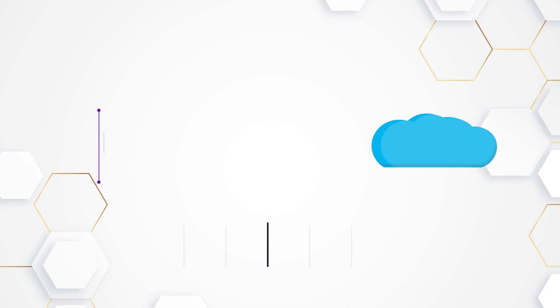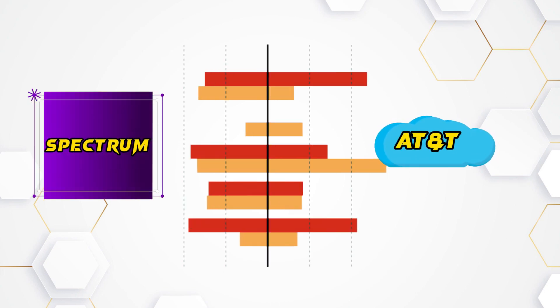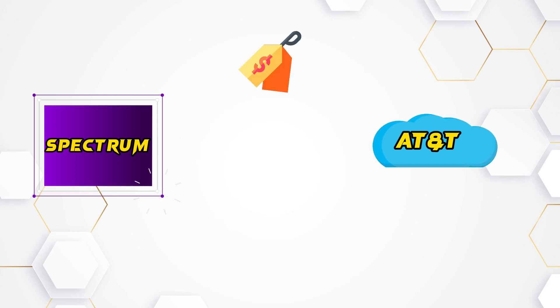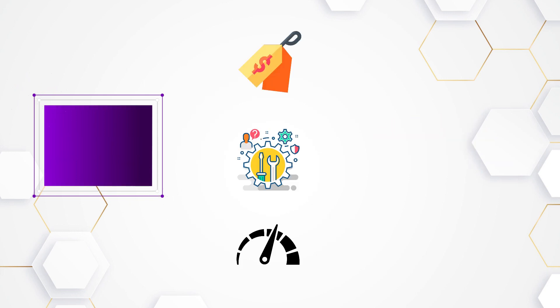Explore the AT&T vs. Spectrum comparison to uncover the ideal internet provider for your home, considering factors like pricing, speed, and service.